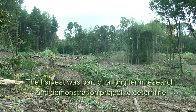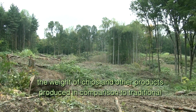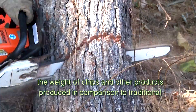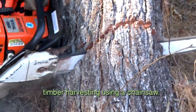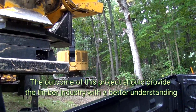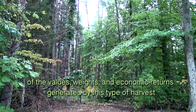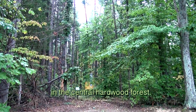The harvest was part of a long-term research and demonstration project to determine the weight of chips and other products produced in comparison to traditional timber harvesting using a chainsaw. The outcome of this project should provide the timber industry with a better understanding of the values, weights, and economic returns generated by this type of harvest in the central hardwood forest.